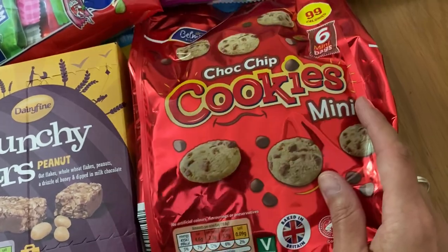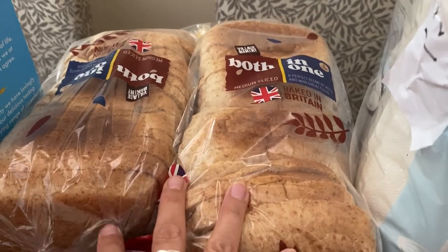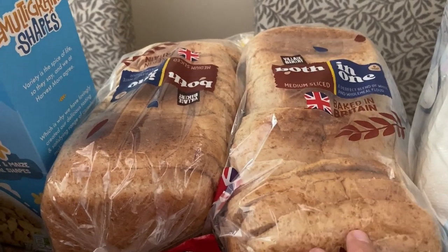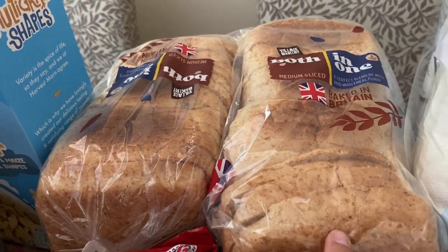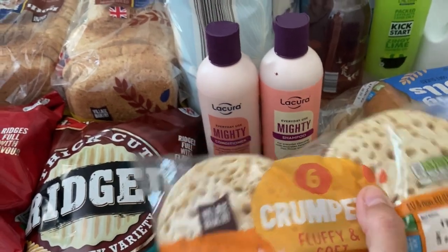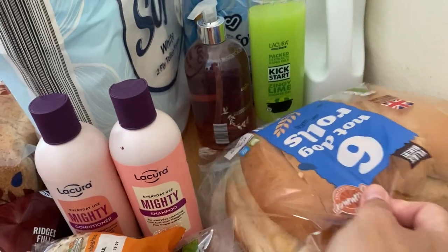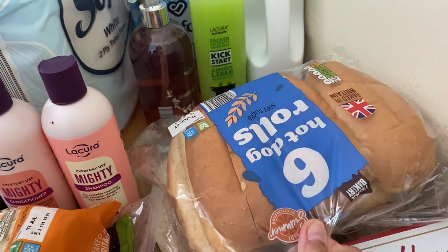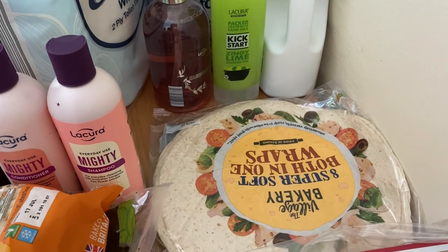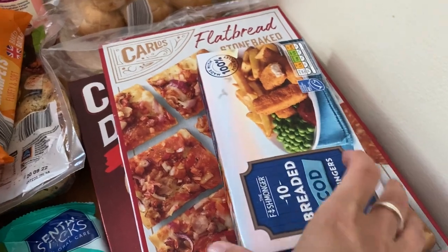I've got some peanut munchie bars and mini chocolate chip cookies for my husband and I. For bakery, I've got two 50/50 loaves - they've gone up to 65p from 55p but still much cheaper than the Hovis ones, so I'll stick one in the freezer. I've got some crumpets for breakfast, garlic naans to go with our curry, hot dog rolls for some barbecue stuff from the freezer at the weekend, and some wraps for fajitas.